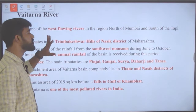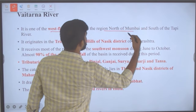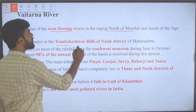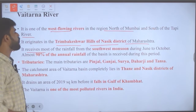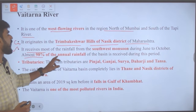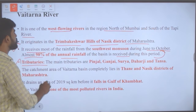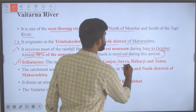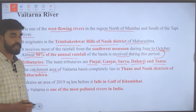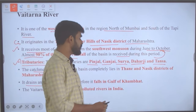The Vaitarna river, where this shark was found, is one of the best-flowing rivers north of Mumbai and south of the Tapi river. It originates in Trimbakeshwar hills of Nashik district, Maharashtra, and receives most of its rainfall during the southwest monsoon season from June to October — almost 98% of the annual rainfall falls during this period. Tributaries include Pinjal, Ganjai, Surya, Dharji and Tansa.